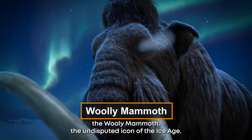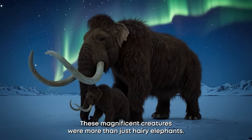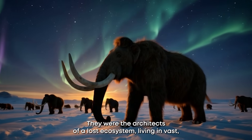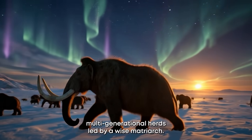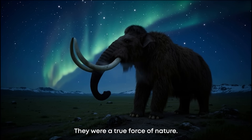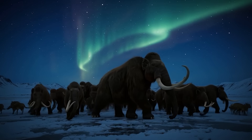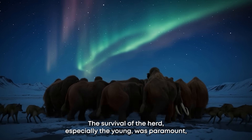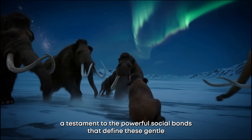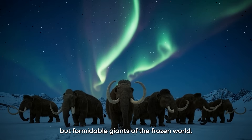And number one: the woolly mammoth, the undisputed icon of the Ice Age. These magnificent creatures were more than just hairy elephants — they were the architects of a lost ecosystem. Living in vast, multi-generational herds led by a wise matriarch, they were a true force of nature. Their colossal, curving tusks were used to clear paths, dig for water, and for defense. The survival of the herd, especially the young, was paramount — a testament to the powerful social bonds that defined these gentle but formidable giants of the frozen world.